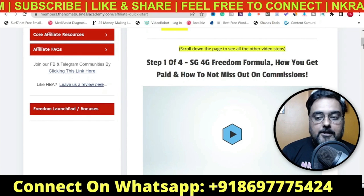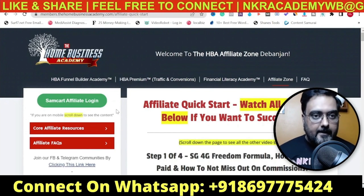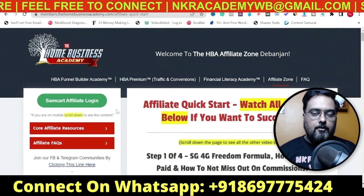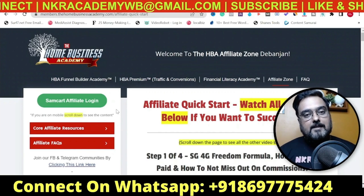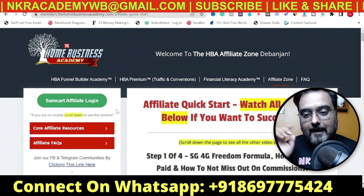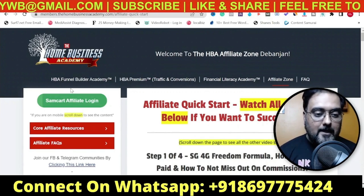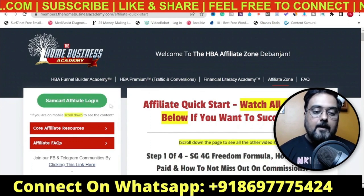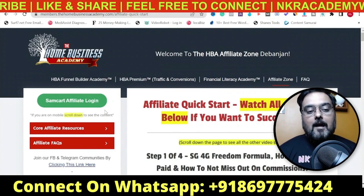I have a special bonus where I actually guide you through the setup. Most people have a problem setting up things after they get into the system, so if you're joining via me, I get on a call with you and help you set up everything - from your autoresponder to your custom domain to your affiliate zone, every difficult and technical thing. I take care of all of that so you can focus on making money online. The affiliate program is managed via SamCart - they've bought the SamCart platform and taken care of everything, so you don't need to worry.